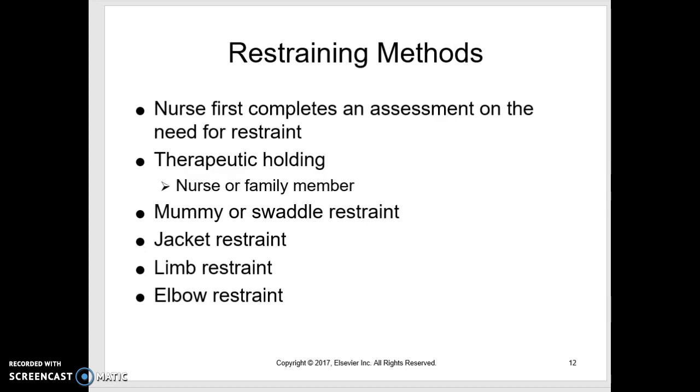Restraining kids — usually we're restraining in order to start an IV or do a procedure. First, we're going to decide if it's necessary and try to go with the least restrictive option. If we can have the nurse or a family member hold the child, therapeutic holding means they're held: you tuck in all their extremities, wrap your arms around them, and hug them to your chest nice and tight. It feels very comforting. Then you take out just the one thing you need — the hand, foot, or whatever — and start your IV, give your injection, or whatever you're going to do.